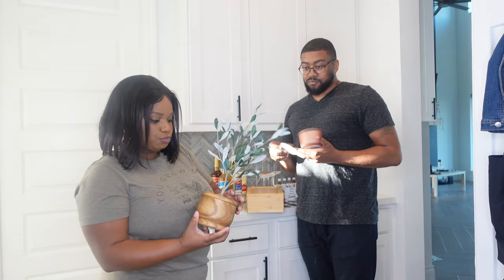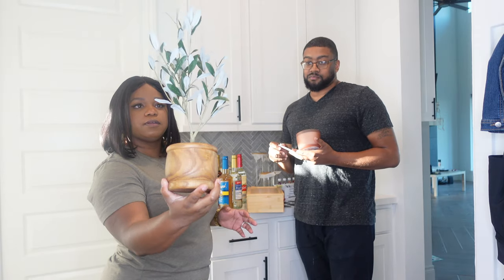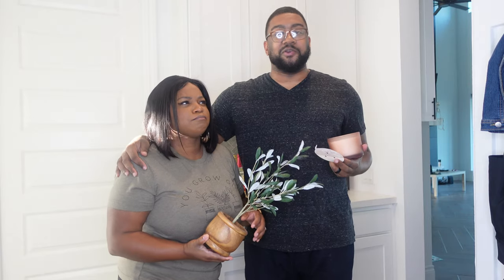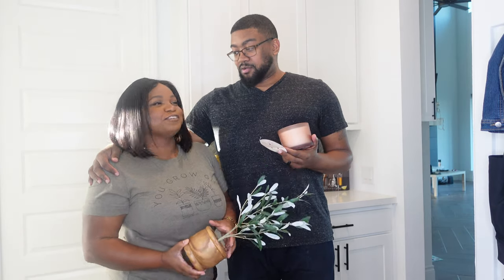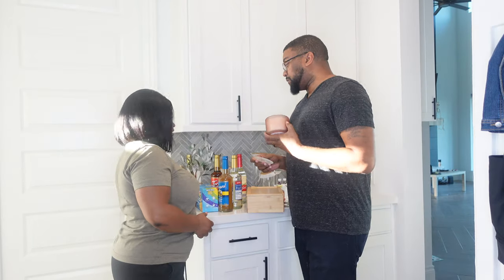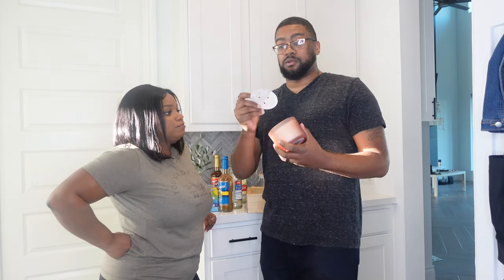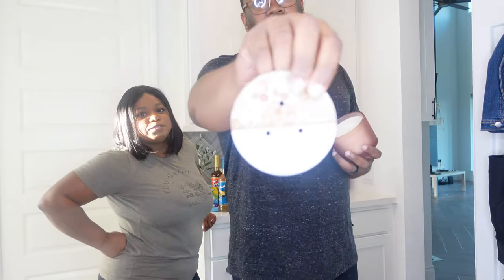We picked up a couple of things to style the tray we showed you. I got this from Target — I picked it out myself, trying to get my interior design skills going. The candle — I couldn't smell it in the store but I can smell it now and it's apple cider donut. It smells really good.